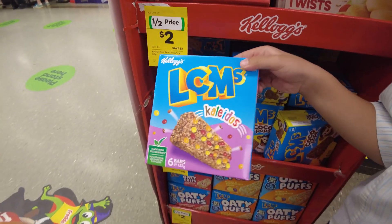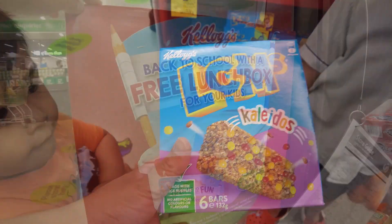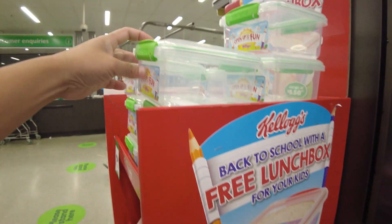Kellogg's currently have a promotion — if you buy three Kellogg's products you get one free lunch box for your kids.